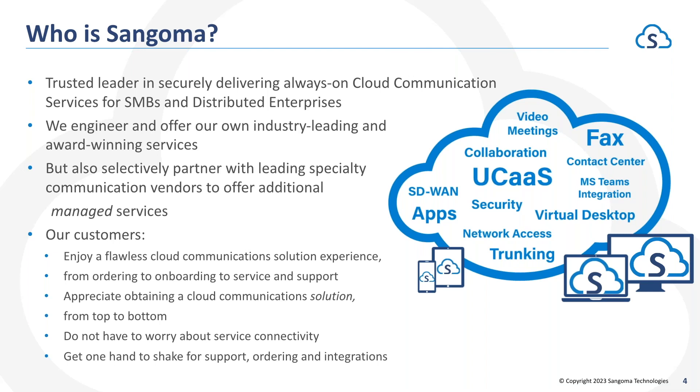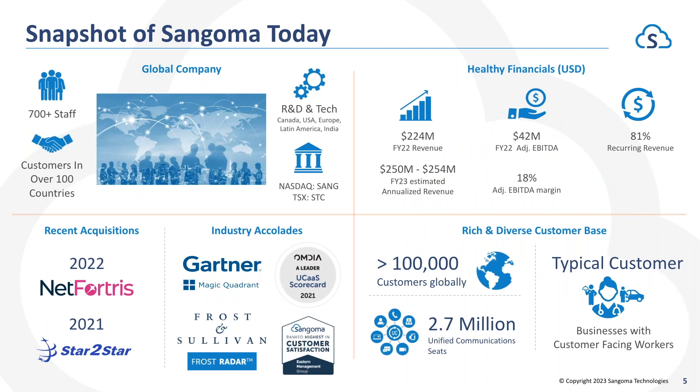We still offer a lifetime warranty on those PSTN cards. Over the years Sangoma has evolved into a more cloud-centric and cloud-focused company as the technology requirements for the world changed and moved more towards IP. Today we have over 700 staff with offices worldwide, customers in over a hundred countries, and we're widely recognized in the industry — appearing in the Gartner Magic Quadrant as well as recognized by Frost and Sullivan on the Frost Radar. We've got millions of customers utilizing our UCaaS services.